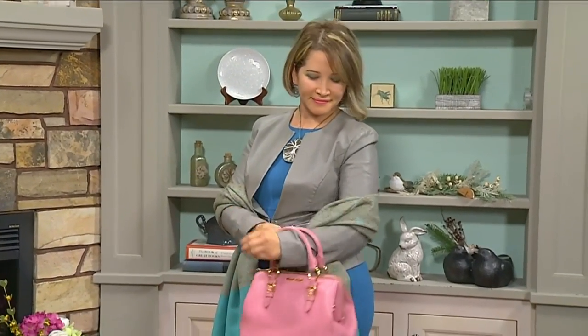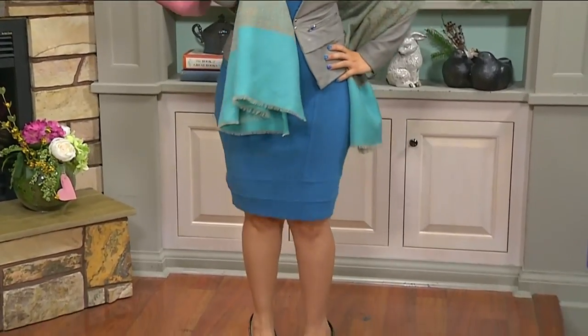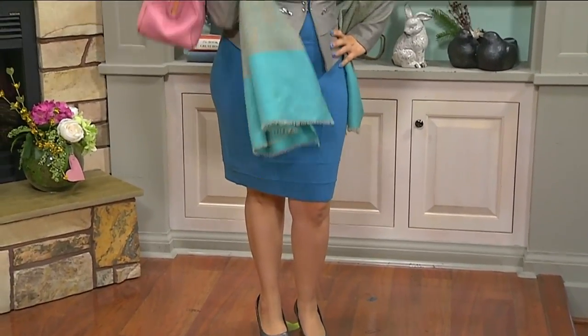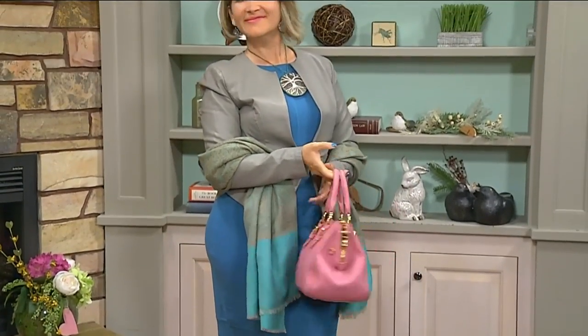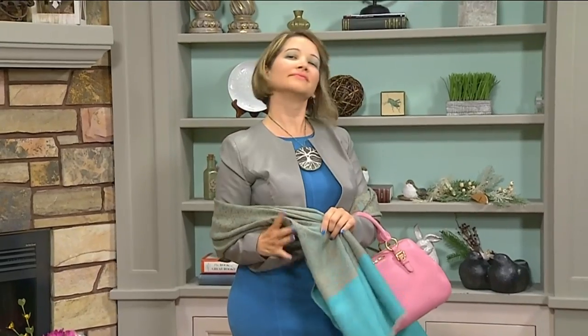Our next model is Carolina, and this is for the working woman. Fall's coming up, so we wanted to do a color mix this time — salmon paired with a blue skirt and scarf, and a nice gray leather jacket to wear with it. It's the perfect outfit to wear to work. I never think of blue and gray combined, but I really like that look. Gray is a neutral color so you can pretty much match it with any other color. Great on her for sure.